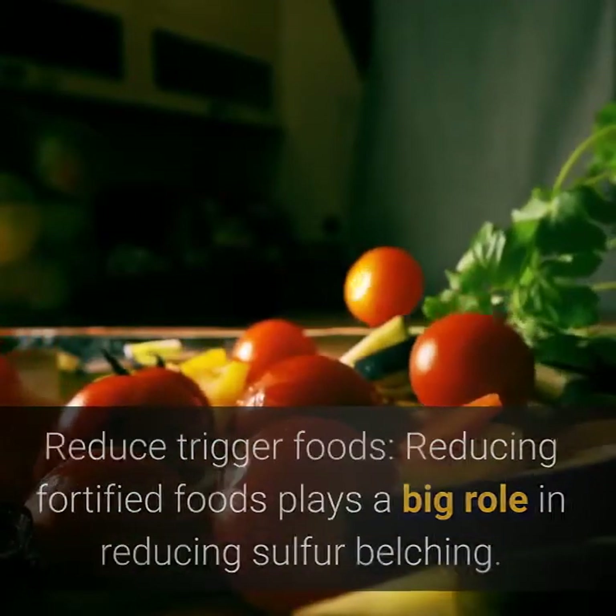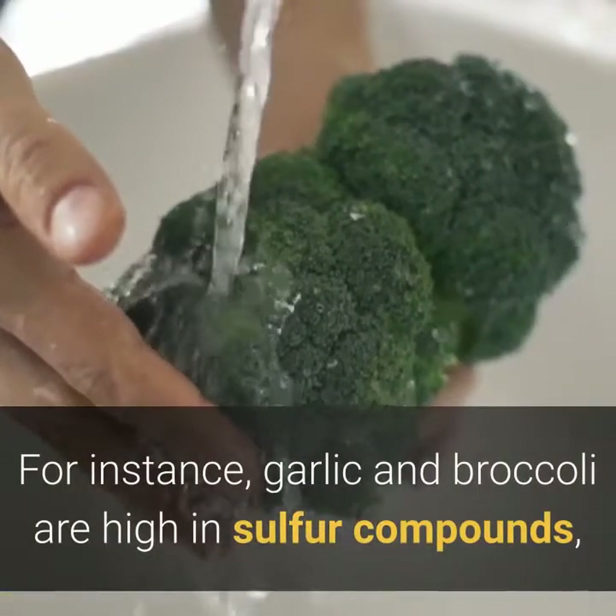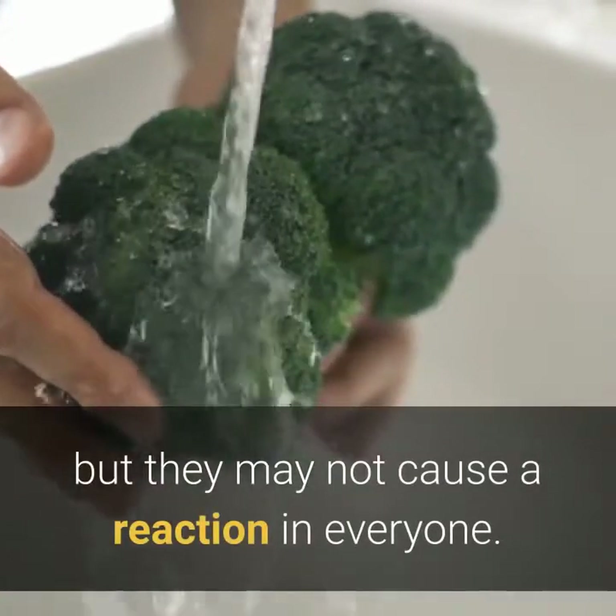Trigger foods vary from person to person. For instance, garlic and broccoli are high in sulfur compounds but may not cause a reaction in everyone. Milk products and certain types of sugars can affect some people but not all.